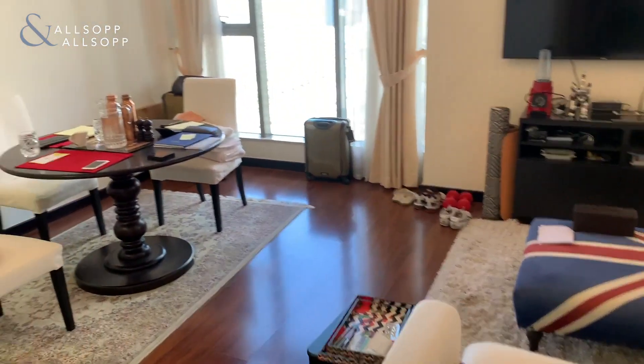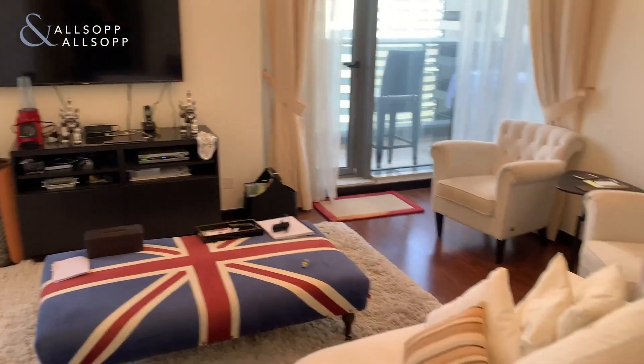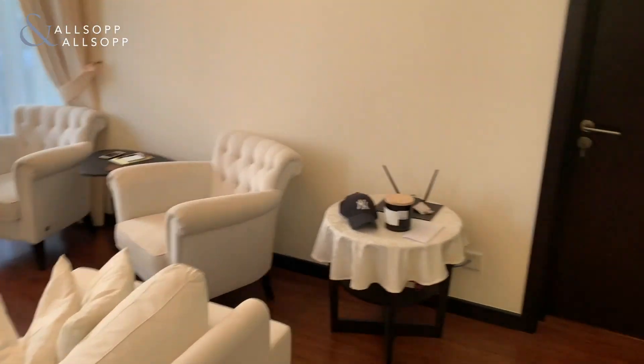Coming through to the living room, you've got a really nice spacious bright unit. Plenty of room for yourself or you and your partner if you are looking.